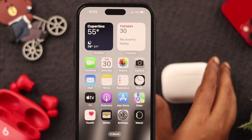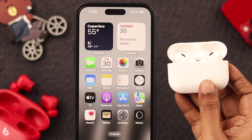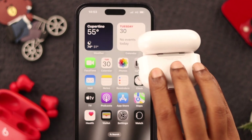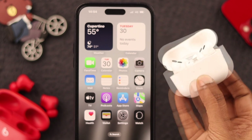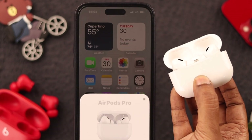Then bring your AirPod Pro 2 closer to the phone, open the lid and wait for a while for the connection pop-up. If you still cannot see the connection pop-up, long press the back button of the AirPod Pro 2 and wait a couple of seconds. The pop-up should appear.